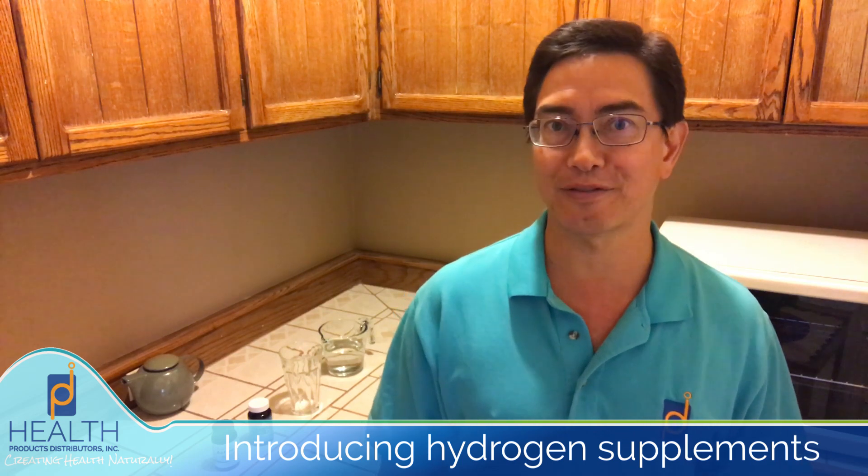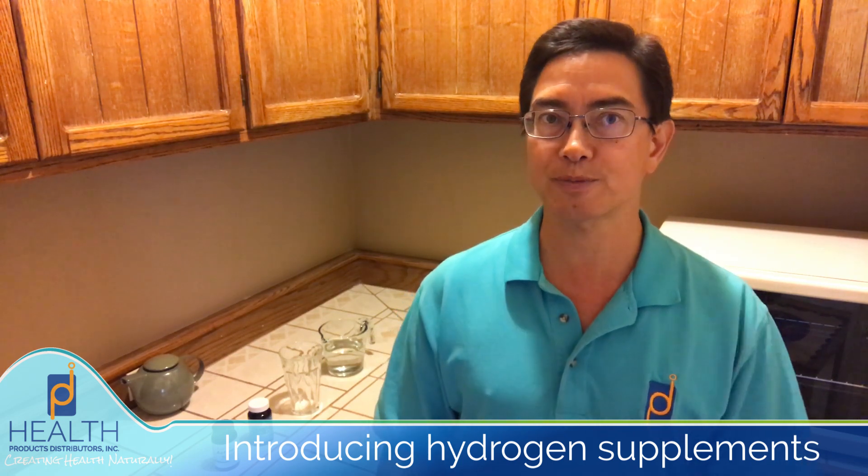Hello, this is Fred Leers of Health Products Distributors and another Creating Health Naturally video. Today I'm in the kitchen and I'm very excited to talk about a couple of hydrogen products. I'll start off first by talking a little bit about the known benefits of hydrogen, particularly molecular hydrogen.